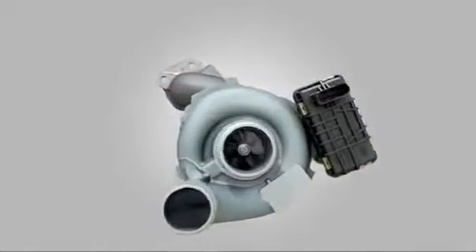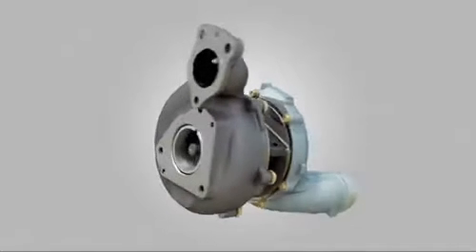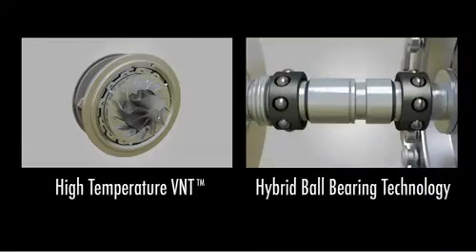In early 2006, Honeywell was selected to provide a new turbo solution that promised to deliver two-stage-like performance from a single turbocharger by combining two innovations: high-temperature VNT and its industry-leading hybrid ball-bearing technology.